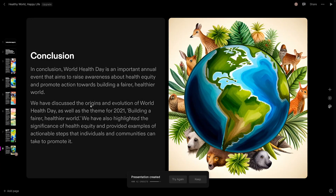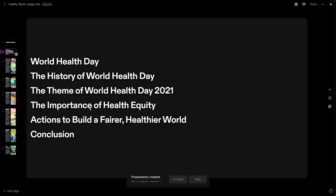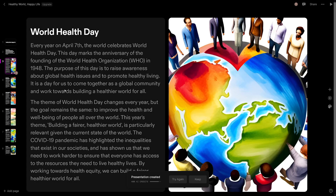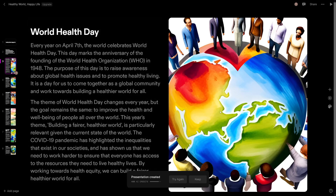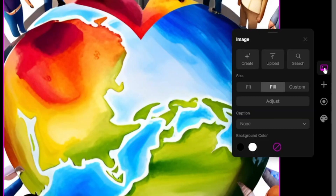Right off the bat I noticed it's really intuitive. The user interface is good and you don't have to scratch your head about what to do — you'll be led by the hand. As you can see, this is the conclusion page, this is the opening page, and here are the sections they're going to talk about. The pictures are included and if you click on a picture you can change it. If you right-click you can copy, duplicate, or delete it, and if you want to add another one just click here.